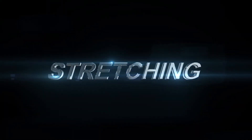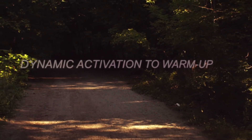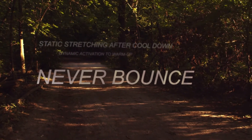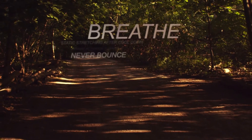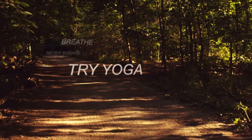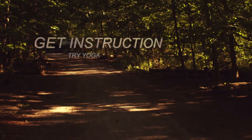Here are some things to keep in mind about stretching: use dynamic activation to help you warm up, use static stretching after you cool down, never bounce when you do static stretching, and remember to breathe. One of the best ways to learn how to activate and stretch is to try yoga.